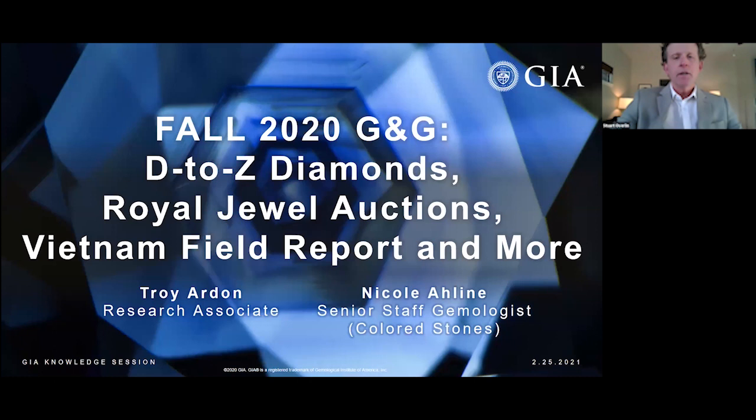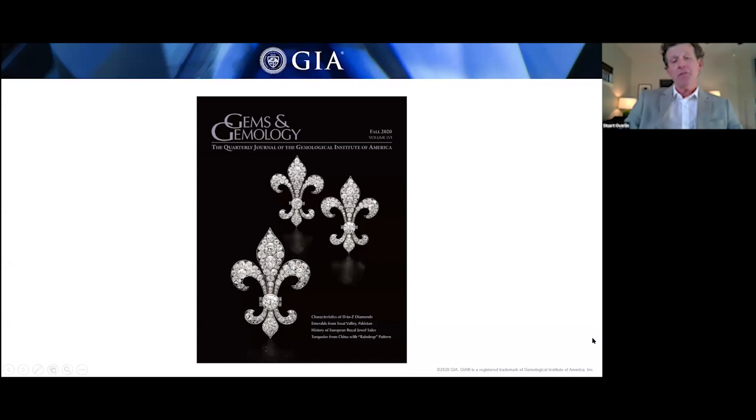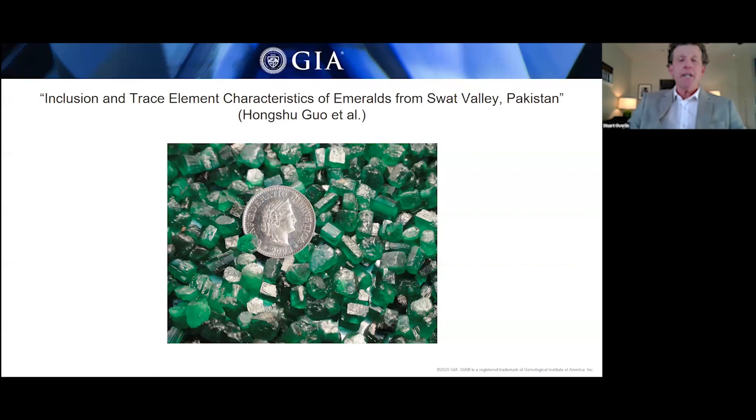Let's look at the Fall 2020 edition. This issue was released just a month ago in January 2021. Shown on the cover are three fleur-de-lis diamond motifs from a Sotheby's auction of royal jewels. That sale included pieces once owned by Marie Antoinette, and it's one of the feature articles we'll be presenting today. We'll be focusing on the work of GIA authors, but there's also plenty of great content from non-GIA authors in this issue.